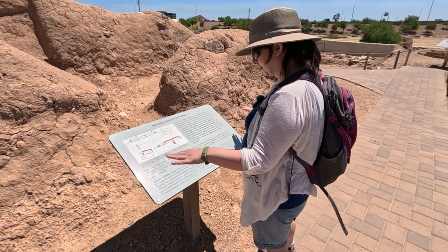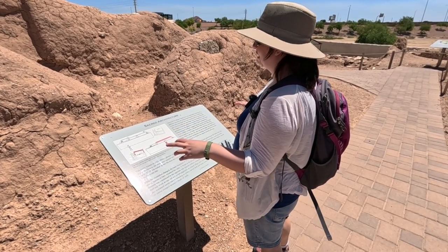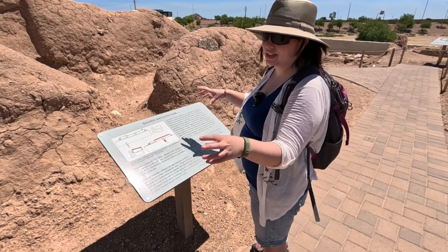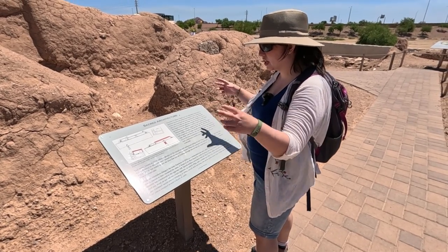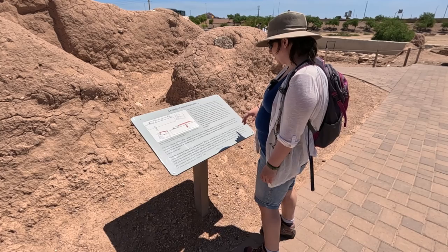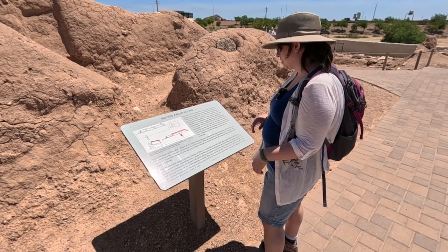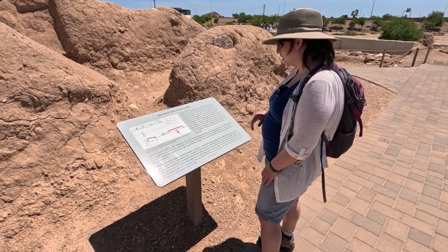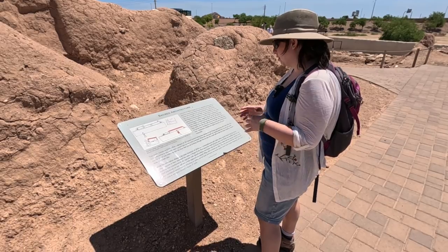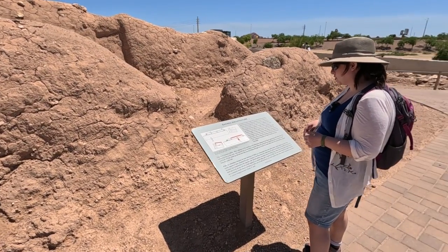They had a platform built using a cell-and-fill method, but they did have rooms on top. Evidence suggests the current mound began as two smaller mounds around AD 1100, and by 1300 they had merged into one large mound, which was enclosed by a large adobe wall.